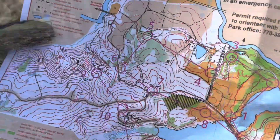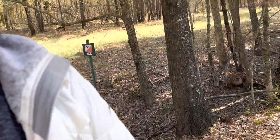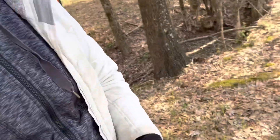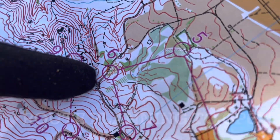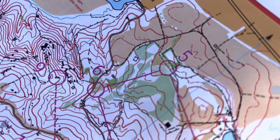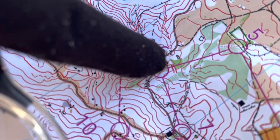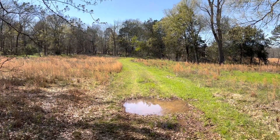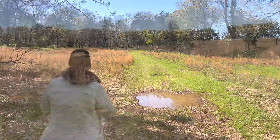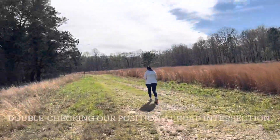So we are here at five. We are heading to six next. Instead of bushwhacking a straight path, we're going to take this trail here, this old road bed, and down to number six. So we're going that way. Lead on, Mary Catherine. So this was the intersection on the map, and now we're heading that way, en route to control point six.